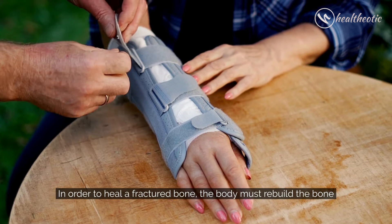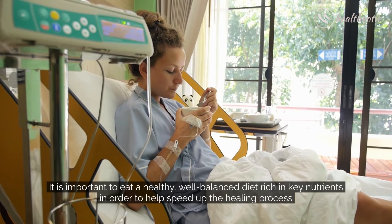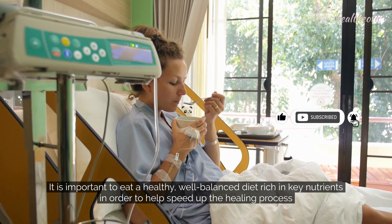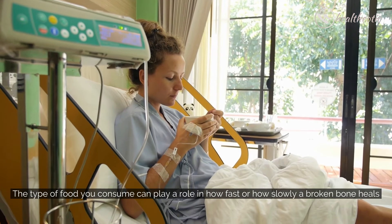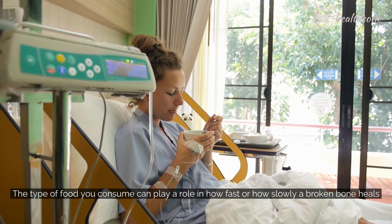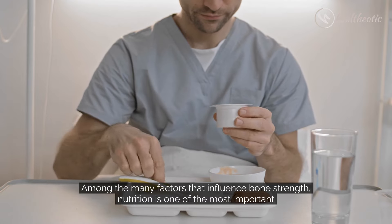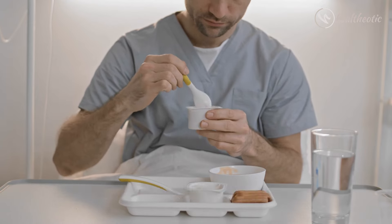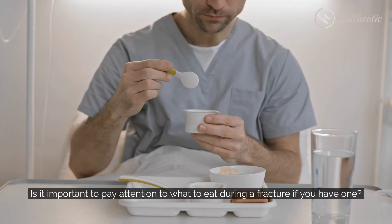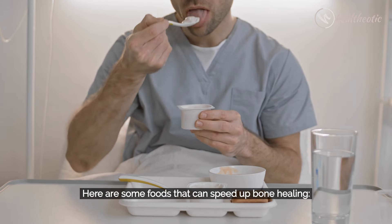In order to heal a fractured bone, the body must rebuild the bone. It is important to eat a healthy, well-balanced diet rich in key nutrients in order to help speed up the healing process. The type of food you consume can play a role in how fast or how slowly a broken bone heals. Among the many factors that influence bone strength, nutrition is one of the most important. It is important to pay attention to what to eat during a fracture if you have one. Here are some foods that can speed up bone healing.